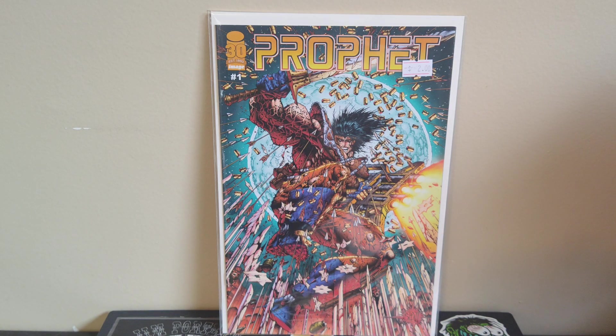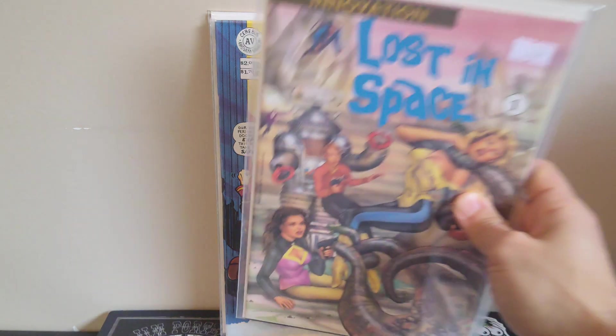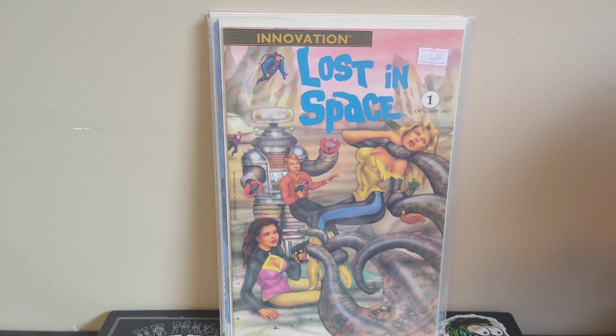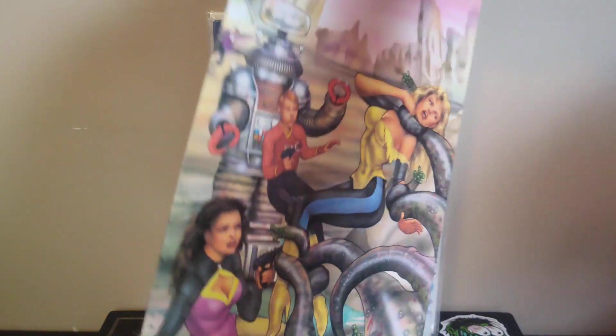It says Image 1992 up there, so this must have come out last year in 2022 for the 30th anniversary. They did a whole bunch of different versions of Prophet number one — Liefeld did the original cover with Dan Panosian, and a bunch of people did covers to celebrate the anniversary. Stephen Platt did the interior art on the original number one, so this is cool seeing him do a cover for that version. Then there's Normal Man number one — early Jim Valentino, much more cartoony than his later Shadowhawk and Guardians work. And Lost in Space number one with a cool Mike Akimoto painted cover.